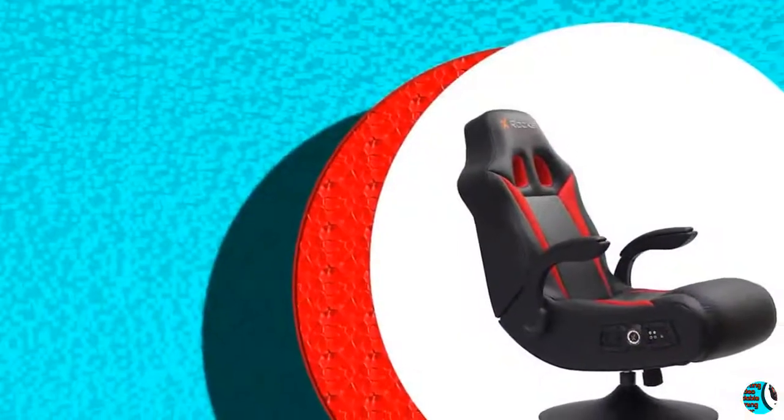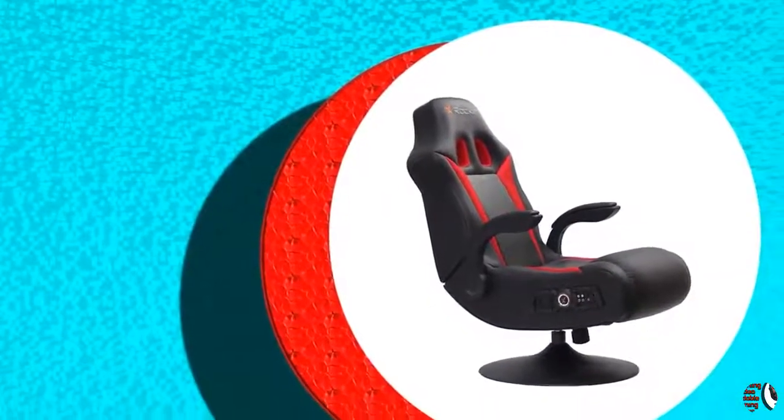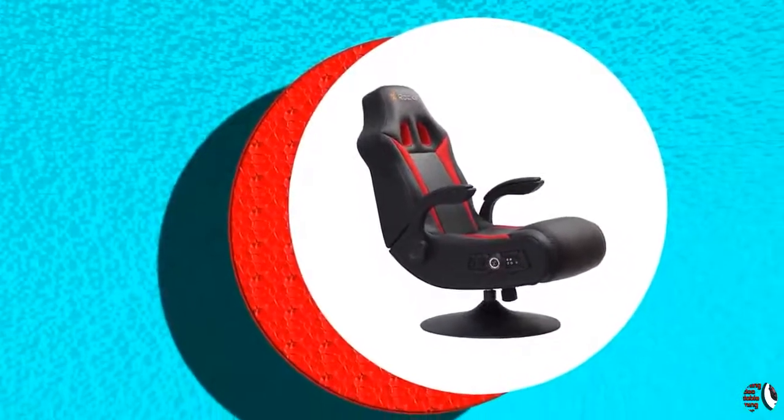3. Additional Vibration Motors. The Pro Series H3 includes additional vibration motors that sync with your audio's bass tones to create an even more powerful full-body sensation, keeping you comfortable and entertained for hours.